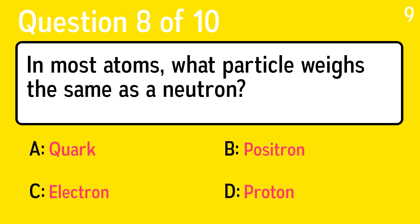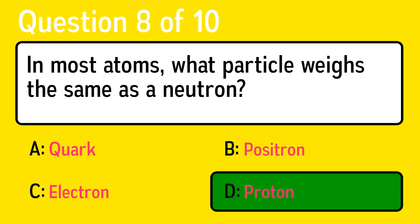Question 8. In most atoms, what particle weighs the same as a neutron? The correct answer is D, proton.